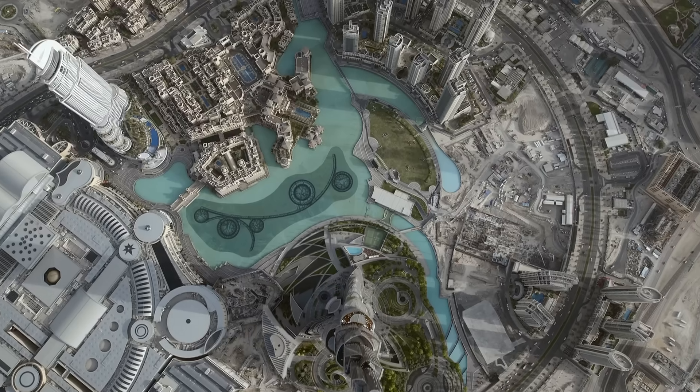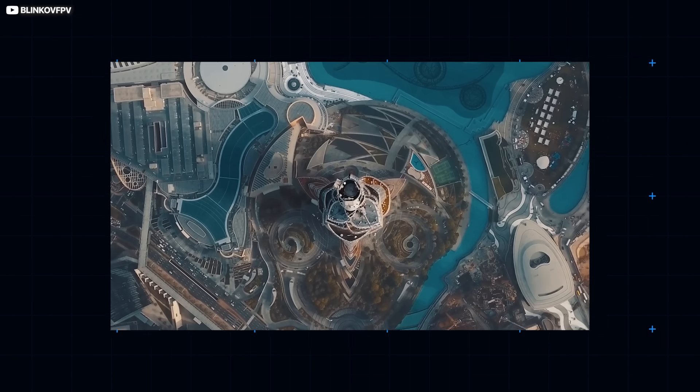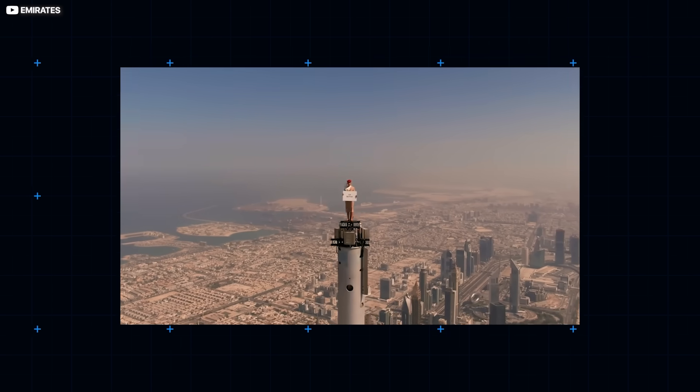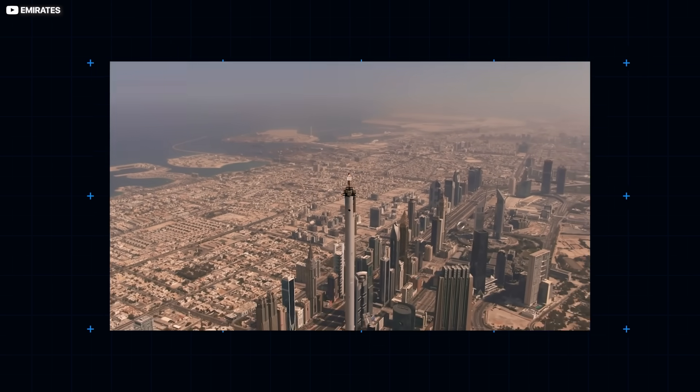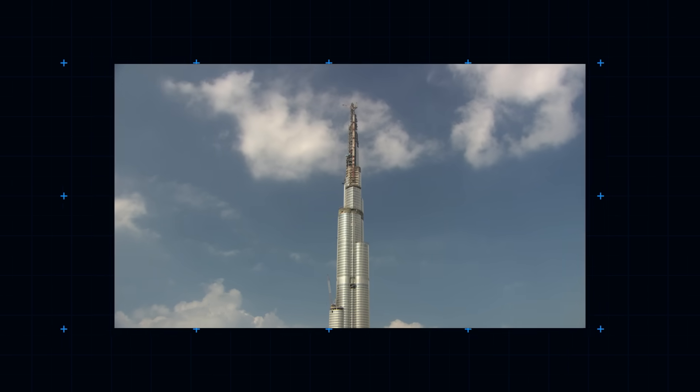At the very peak of the Burj Khalifa is an iconic spire, a telescopic structure composed of over 4,000 tons of structural steel. This 200-meter structure was originally built within the confines of the tower, and later lifted to its final position using hydraulics.